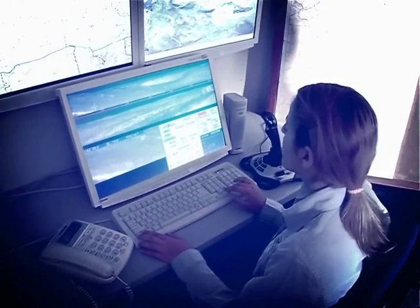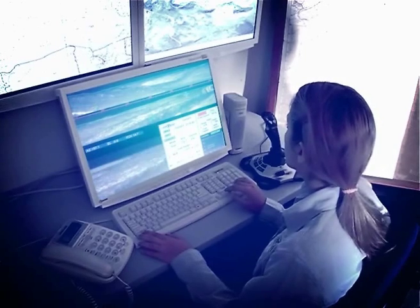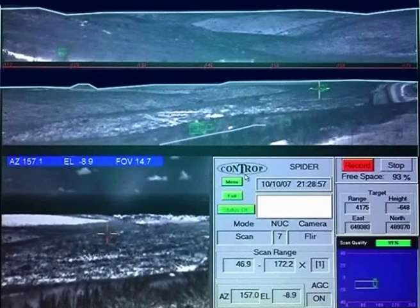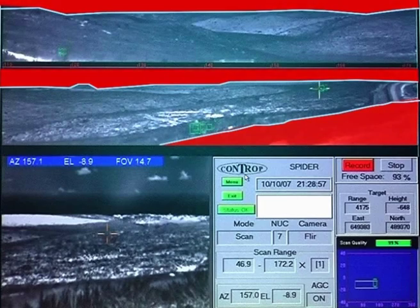By using CONTROP's straightforward, user-friendly interface, the operator can easily define the scanning area and can mask out areas of non-interest for a faster, more accurate scan, custom-tailored to one's needs.